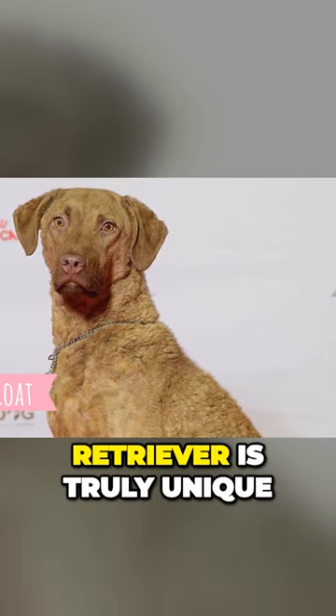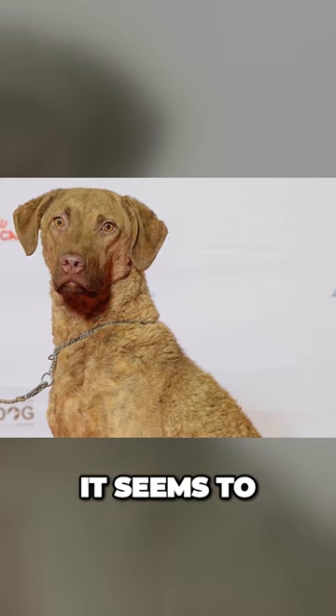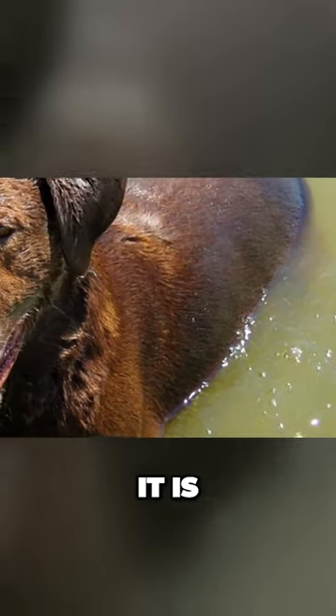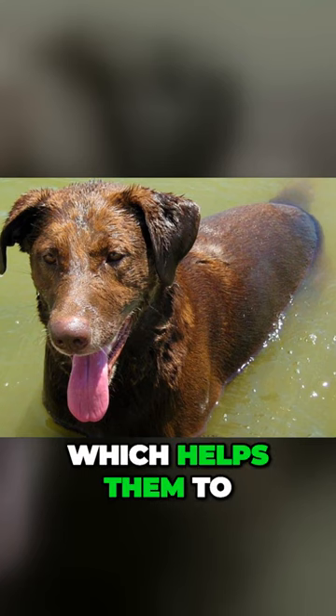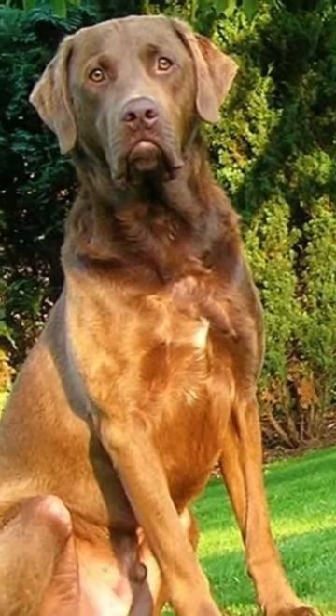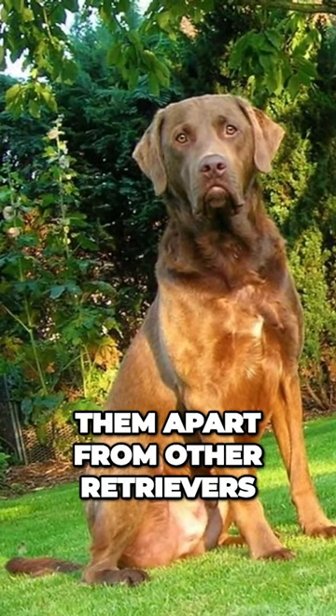The coat of the Chesapeake Bay Retriever is truly unique — even when they just got out of the water, it seems to be barely wet. It is a water-resistant, double-layered coat with oil in each layer, which helps them dry out very quickly. Also, thanks to their wavy coat, you can easily tell them apart from other retrievers.